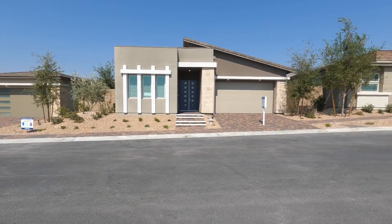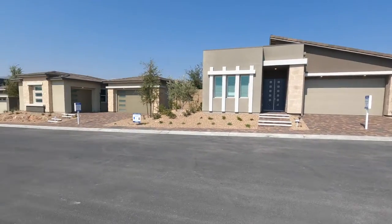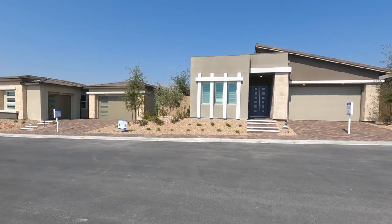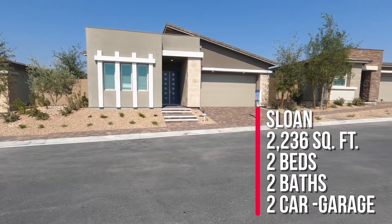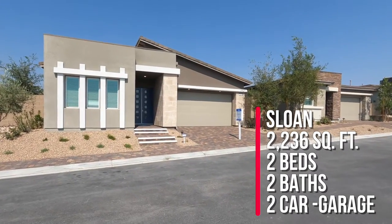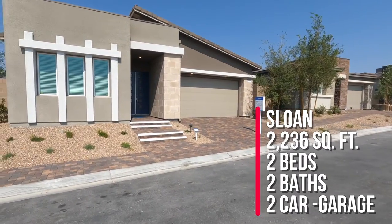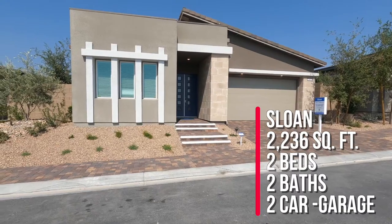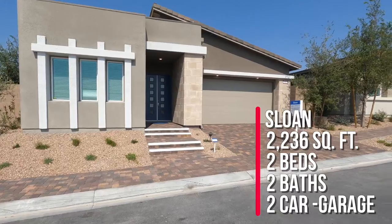Right now they have seven models to choose from on display with nine different floor plans and three different collections. We're going to take a tour of the Sloan model, which is part of the Sterling collection. It's priced in the low 500s to the low 600s, and this model is 2,236 square feet with two beds, two baths, and a two-car garage.